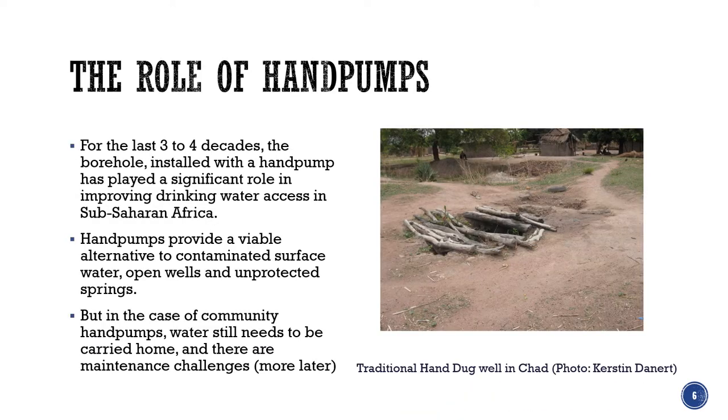That brings me on to talk about the role of hand pumps specifically. For the last three to four decades, the borehole or the protected well installed with a hand pump has played a really significant role in improving drinking water access in sub-Saharan Africa. Hand pumps do provide a viable alternative to contaminated surface water, to open wells like the one you can see in the picture here. Even as community hand pumps, the water still generally needs to be carried to the home unless the hand pump is at the home or in the compound.